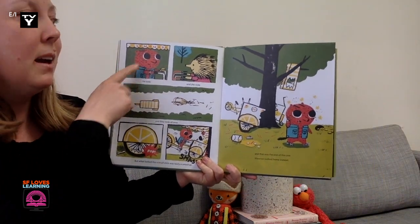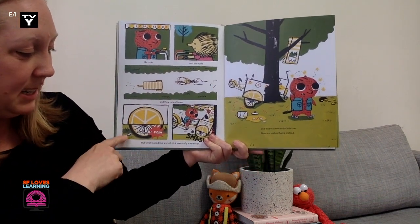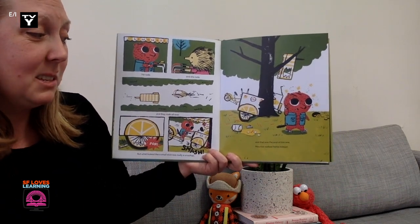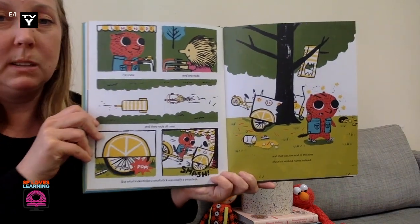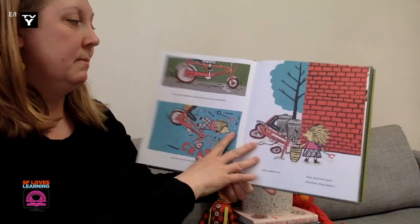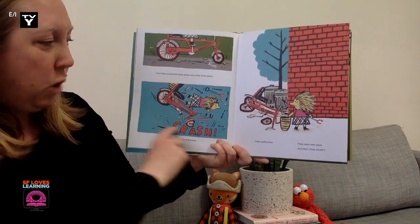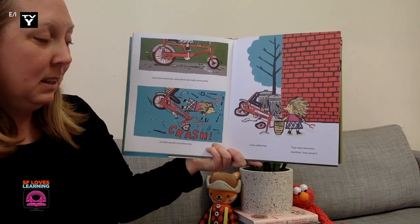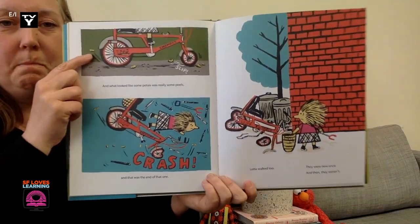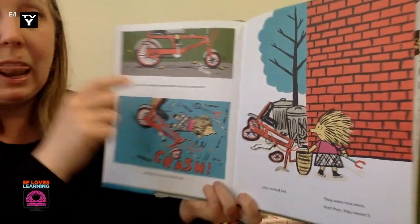He rode. And she rode. And they rode all over. But what looked like a small stick was really a smash up. Pop! A smash! And that was the end of this one. Maurice walked home instead. And what looked like some petals were really some peels. Crash! And that was the end of that one. Lotta walked home too. They were new ones. And then they weren't. I know banana peels are yellow and slippery, but these are tiny. I'm thinking they might be lemon peels.